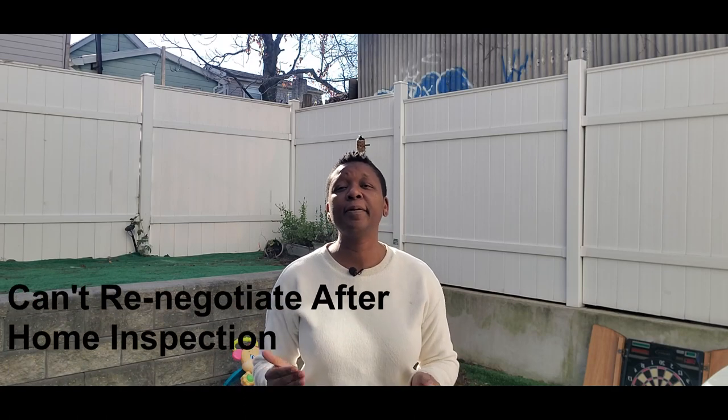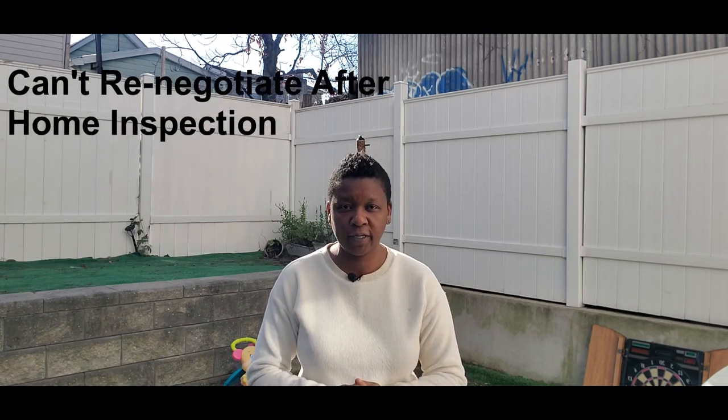Properties are sold in as-is condition, and the sellers rarely give any type of monetary credits or make repairs. So a home inspection, which is highly recommended, is for informational purposes only and cannot be used to renegotiate the price. However, in the unlikely event that a seller does agree to make any repairs, you will not receive any type of warranty on those repairs.